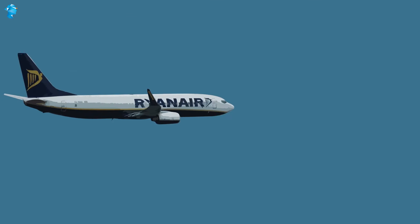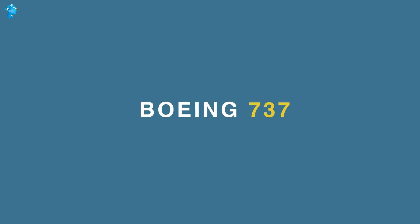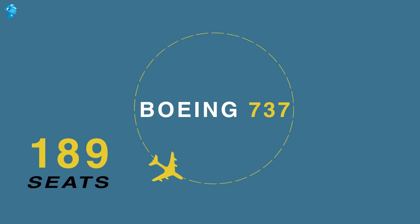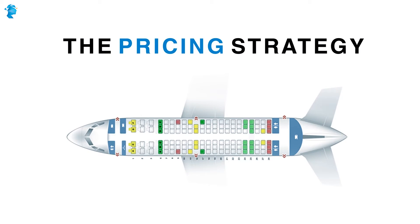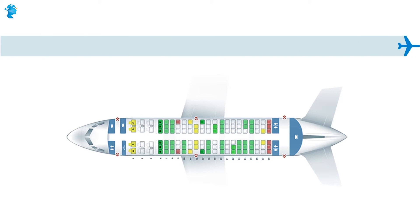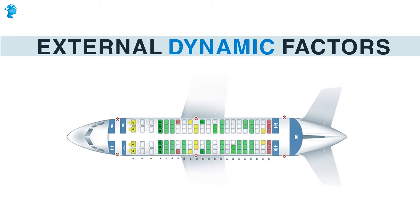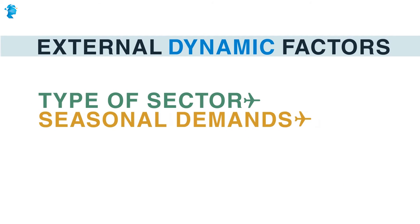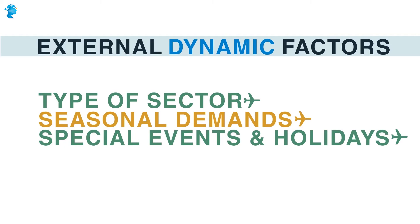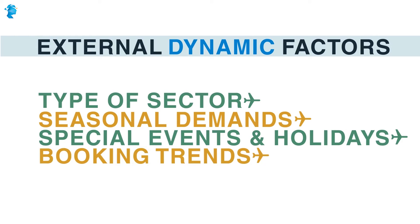The typical Ryanair aircraft, a Boeing 737, has around 189 seats. The pricing strategy loosely follows a kind of blocking of different batches of seats that are then subject to external dynamic factors like the type of sector — maybe business or leisure — seasonality of demand, special events and holidays, historic booking trends, etc.